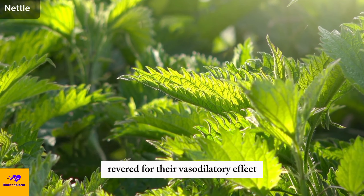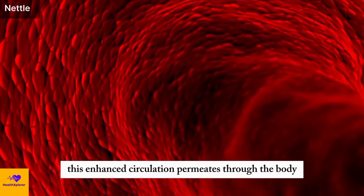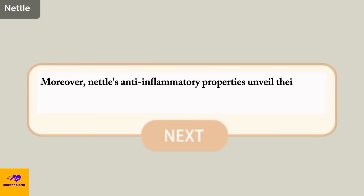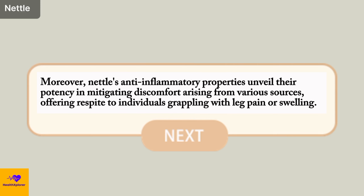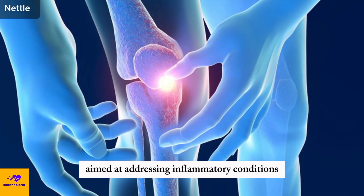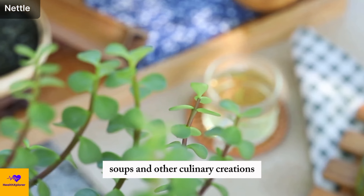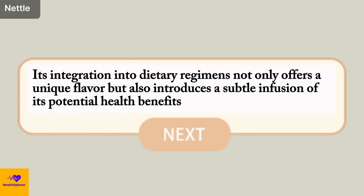Nettle's flavonoids, revered for their vasodilatory effect, expand the diameter of blood vessels, fostering improved blood flow that transcends localized benefits. This enhanced circulation permeates through the body, nurturing organs and tissues with an enriched supply of nutrients and oxygen, fortifying their vitality and functionality. Moreover, nettle's anti-inflammatory properties mitigate discomfort from various sources, offering respite to individuals grappling with leg pain or swelling. Its versatility extends to the culinary realm as well, finding its way into teas, soups, and other creations, introducing a subtle infusion of its potential health benefits.